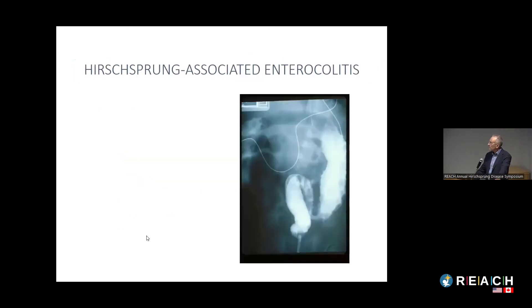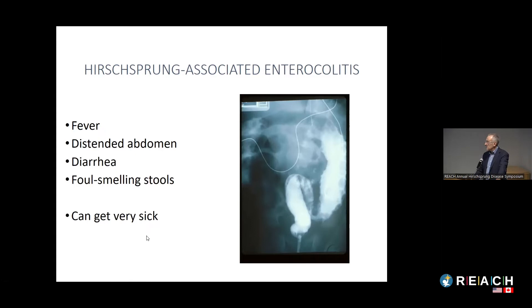Now I'll talk about enterocolitis. The symptoms are fever, distended abdomen, diarrhea, and foul-smelling stools. Kids with enterocolitis can get extremely sick. Some kids' first presentation of Hirschsprung's is with enterocolitis before they've even had a pull-through. But kids can get enterocolitis even after the pull-through. It's important for everyone caring for a child with Hirschsprung's to recognize these symptoms and seek early medical attention.